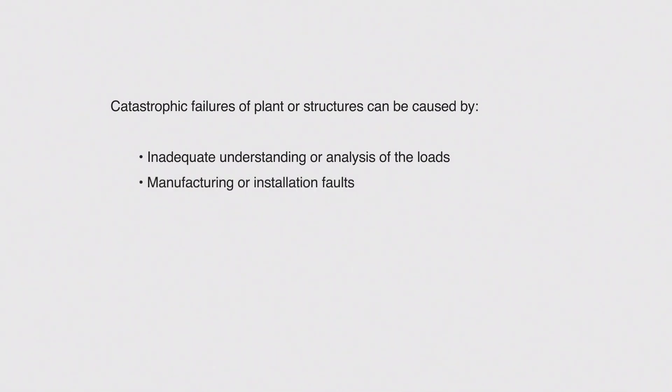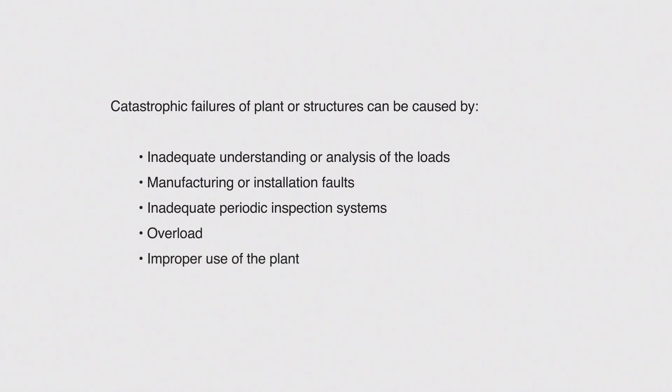Catastrophic failures of plant or structures can be caused by inadequate understanding or analysis of the loads, manufacturing or installation faults, inadequate periodic inspection systems, overload, improper use of the plant, physical damage, or degradation from corrosion or fatigue.